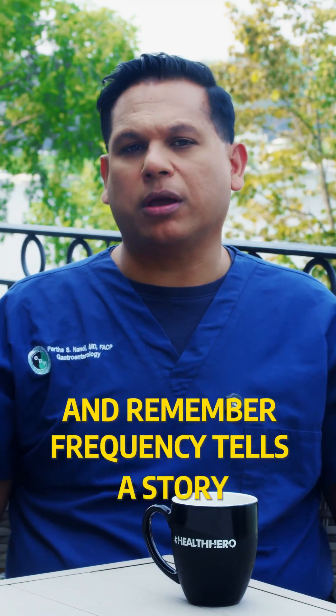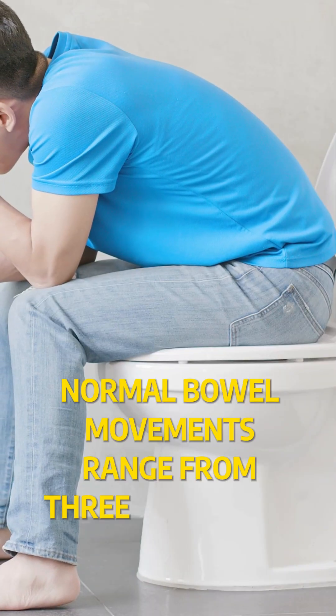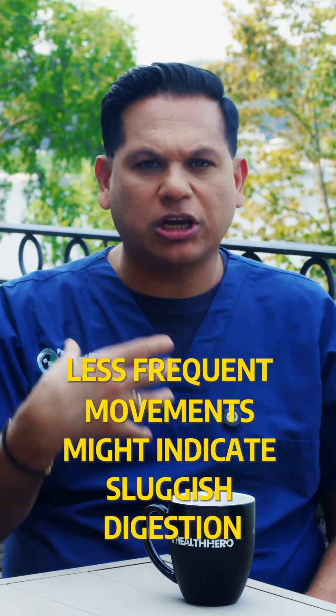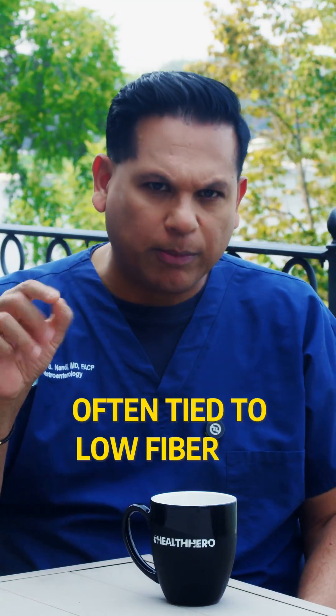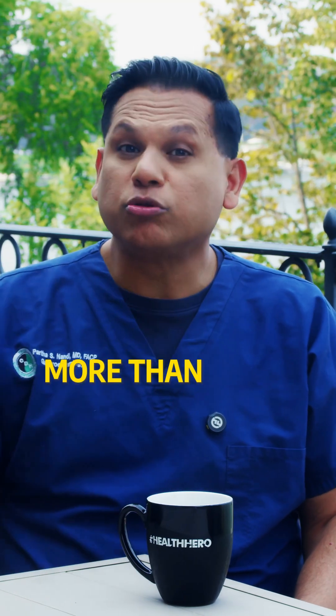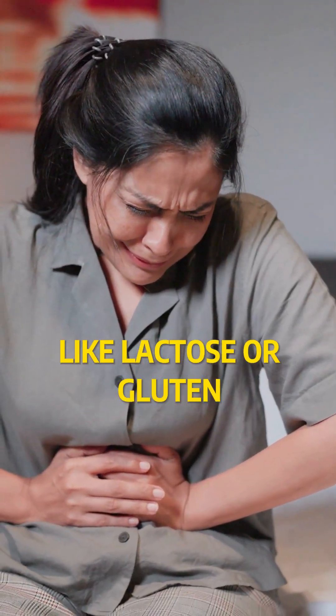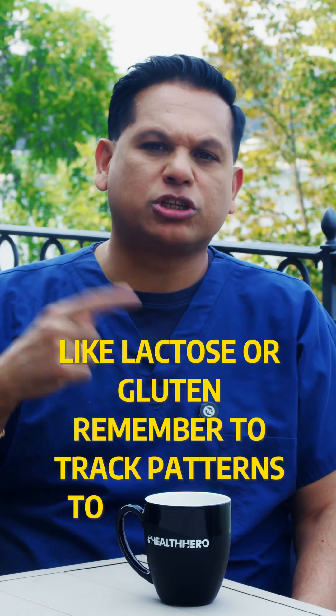And remember, frequency tells the story. Normal bowel movements range from three times a day to once every three days. Less frequent movements might indicate sluggish digestion, often tied to low fiber or sedentary habits. More than three times a day could signal inflammation or irritants like lactose or gluten. Track patterns to spot issues early.